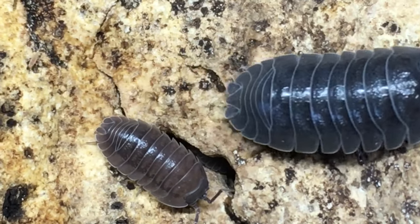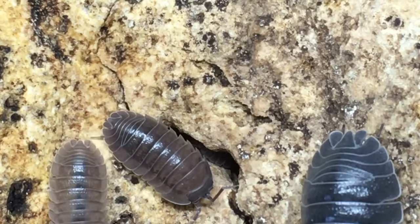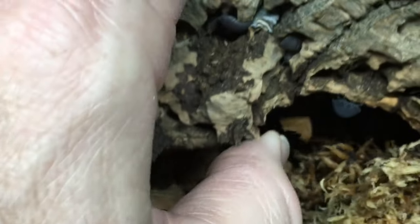Predictably, considering its genus, this Armadillidium species can and does conglobate. I'm not aware of any morphs of this species, though there is at least one other strain without specific locality information in the hobby, and there may be others. Croatian giants seem moderately prolific for Armadillidium — they don't seem nearly as prolific as Armadillidium paracae, for example, but they do alright.